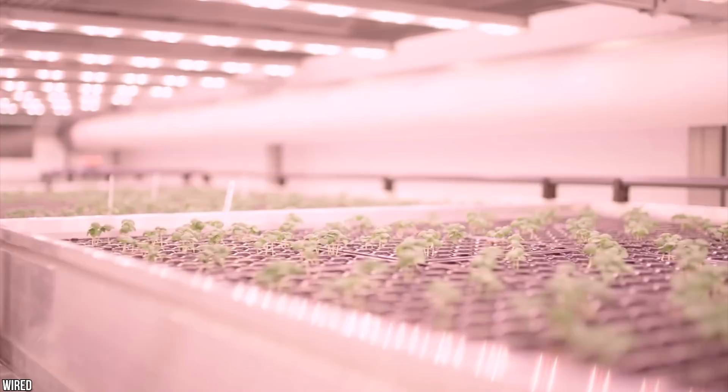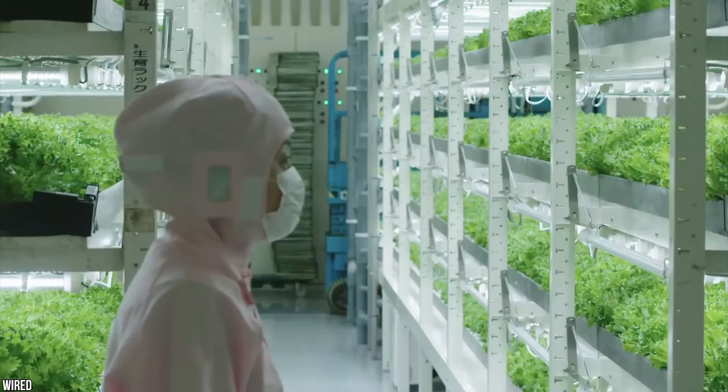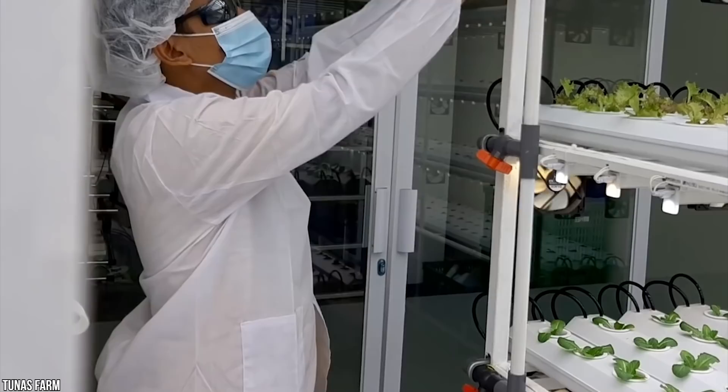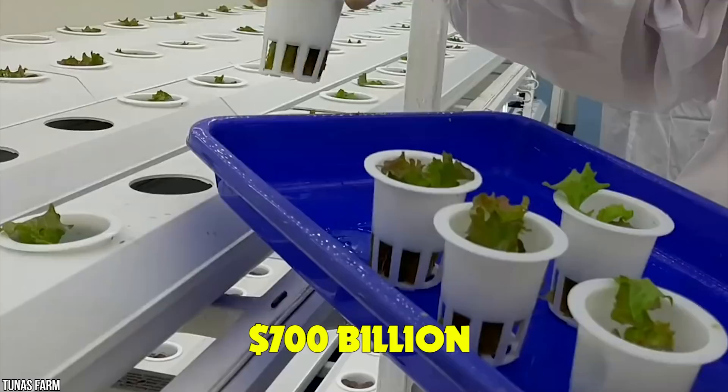Vertical farms can use 90% less water than a traditional farm, and fresh vegetables can be grown 24 hours a day, 365 days a year. With 68% of all people predicted to live in large urban cities by 2050, these space-saving farms are expected to feed an ever-growing population. Research analysts reckon the vertical farm market is actually worth around $700 billion — that's a whole lot of carrots.